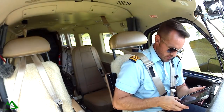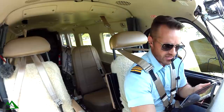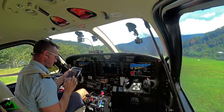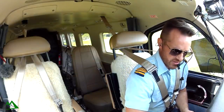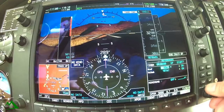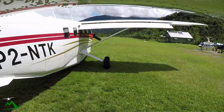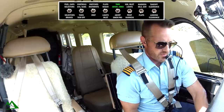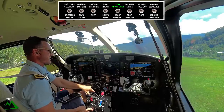I need to check our all-up weight. I put in 160 and it says 6,140 — the other says 6,130, so we're within 10, which is really close. So rotate at 58 and V-Ref 68. That's 68 if we had to come back in, and 58 for our rotate speed. Trim is set, indicated, and verified at 20. Going full right rudder trim and getting my elevator trim where I'd like it.